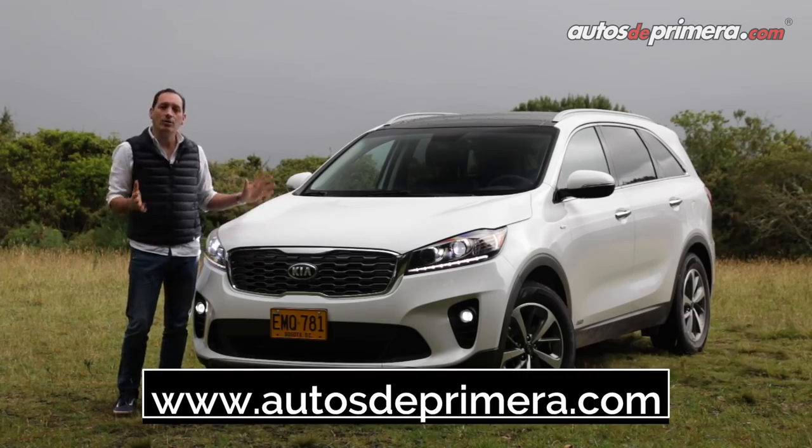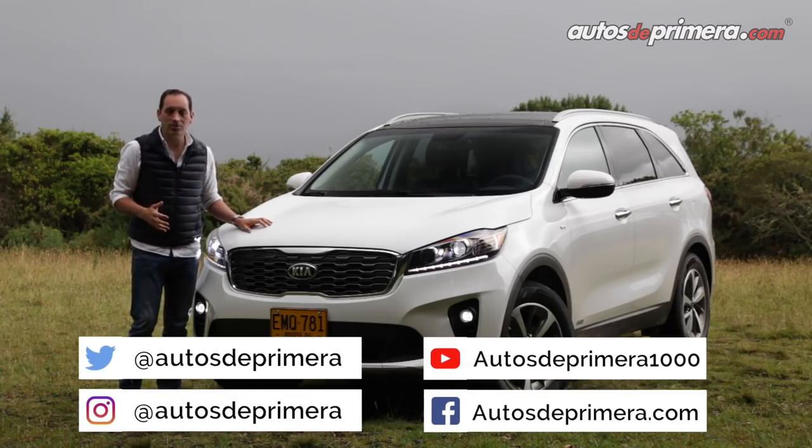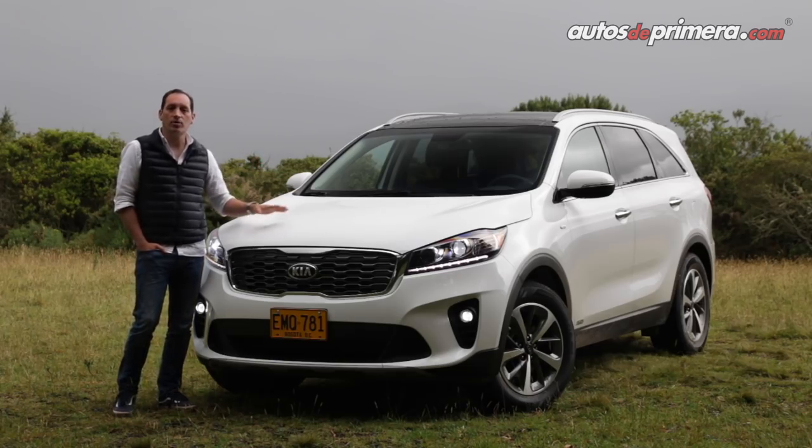Los invitamos a ingresar al portal autosdeprimera.com para enterarse de todos los lanzamientos y la actualidad de la industria. Sígannos en los diferentes canales de redes sociales: arroba autosdeprimera en Twitter, Instagram y Facebook. Y lo más importante: darle like, suscribirse y compartir nuestros videos del canal de YouTube. ¡Nos vemos en un próximo video!